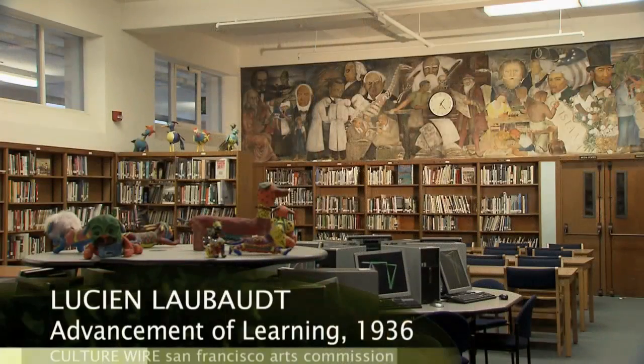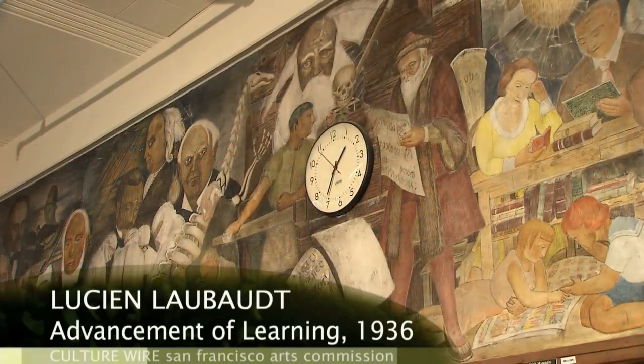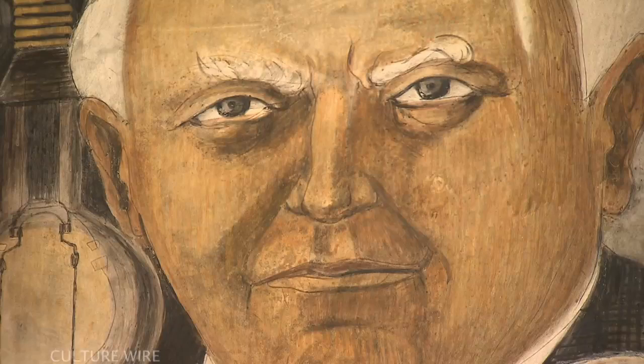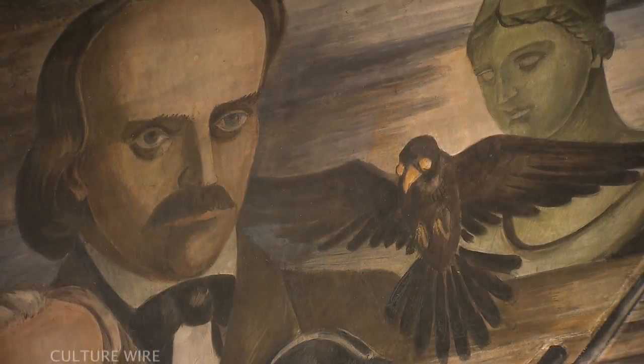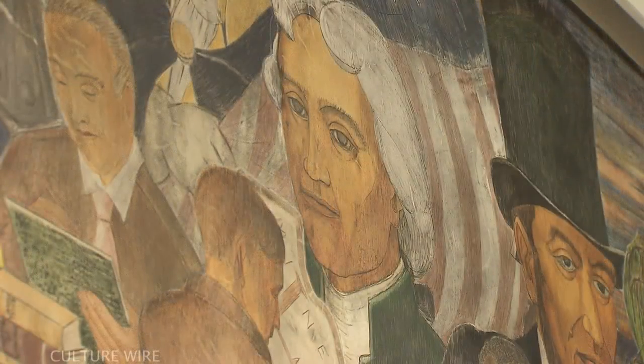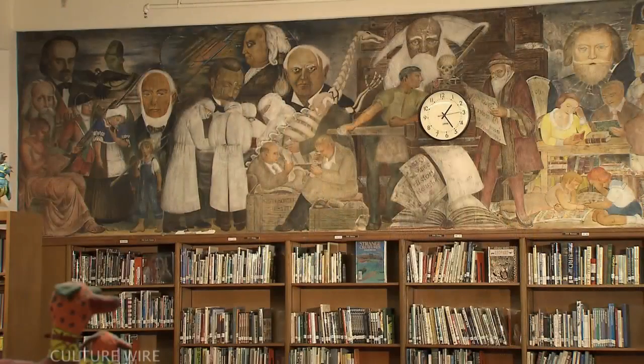On the opposite side of the library we have a large fresco by Lucien LeBeau which depicts the academic subjects that were taught at the time. The piece serves as a foil to the other fresco in that you have academic subjects on one side, vocational subjects on the other, and the result is a concept of a well-rounded education.